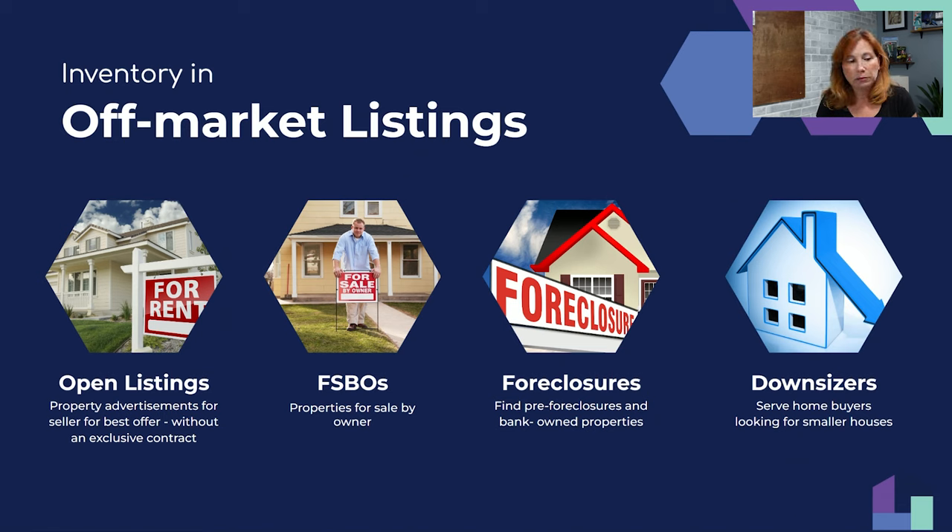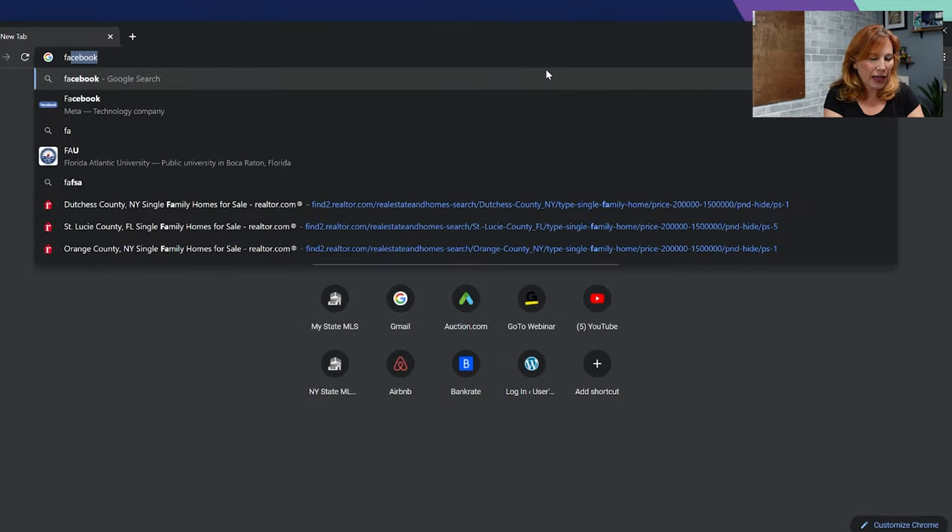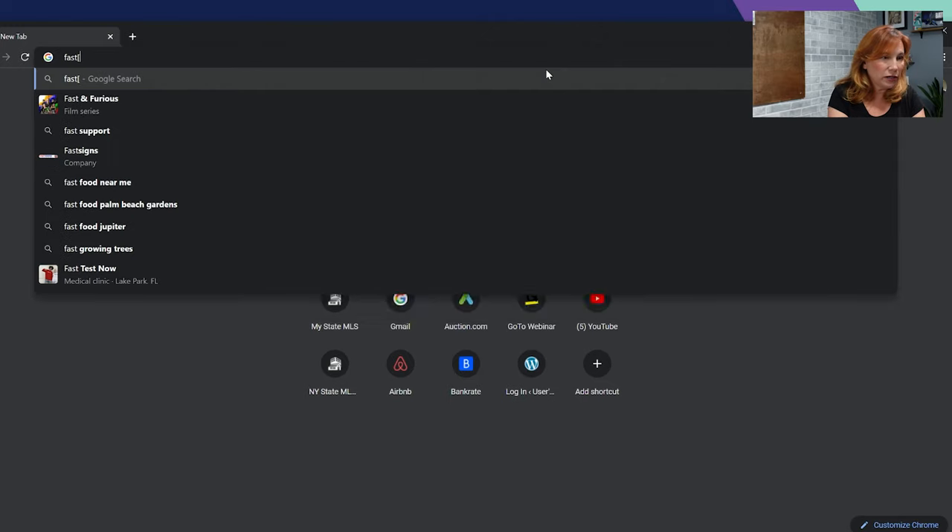Open listings segue right into for sale by owners — those limited service listings. You can find them on the MLS, on Zillow, on Redfin — you can sort specifically by 'for sale by owner.' Contact each one. You may want to send a handwritten letter or find their phone number. A great tool for finding phone numbers is fastpeoplesearch.com — put in the name, city and state, and hit free search.